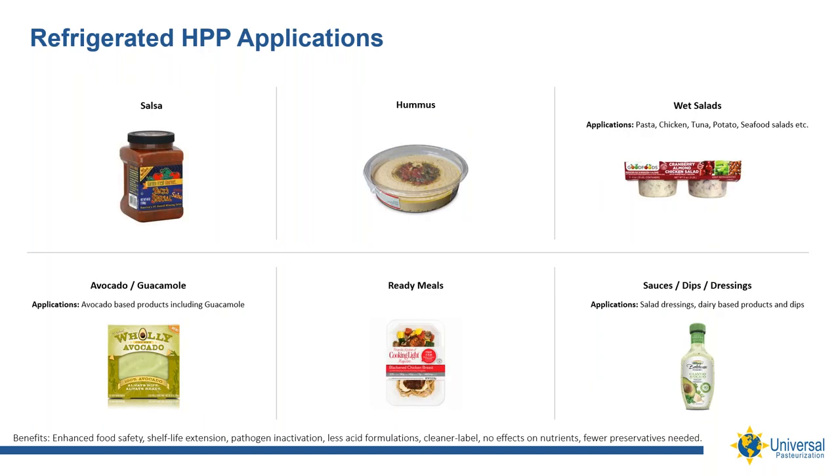In discovering the world of HPP, some of the earliest applications included sliced ready-to-eat meats, guacamole, salsa, and oysters. Today, we see HPP used with wet salads, dips, dressings, baby foods, ready meals, and even raw pet foods. HPP is not a silver bullet — products that are not good candidates include those with low water activity such as flour, honey, or peanut butter; products with a lot of entrained air like bread; and products in a frozen state.